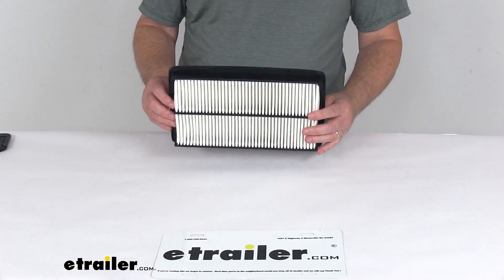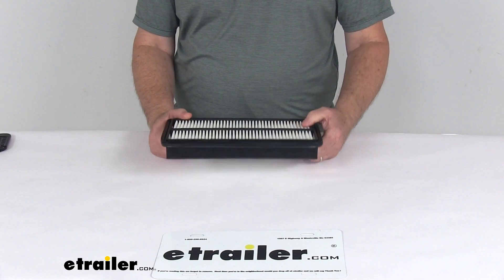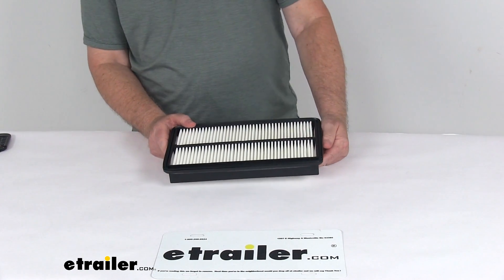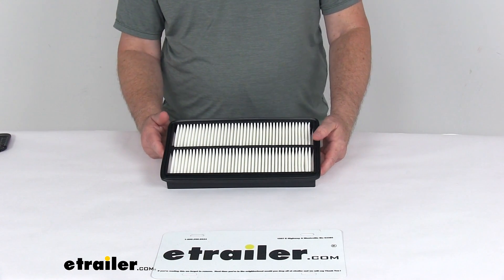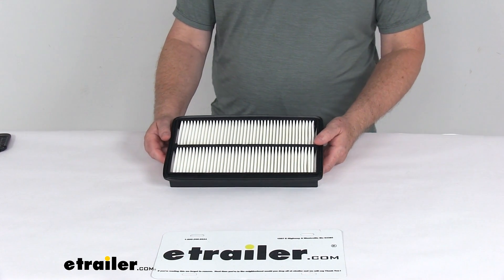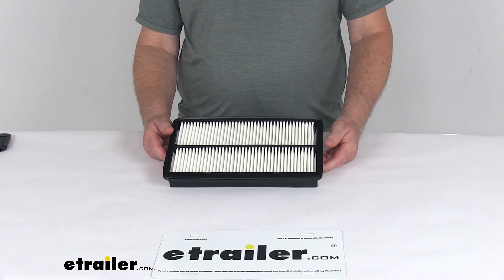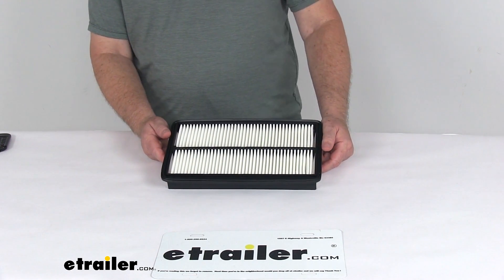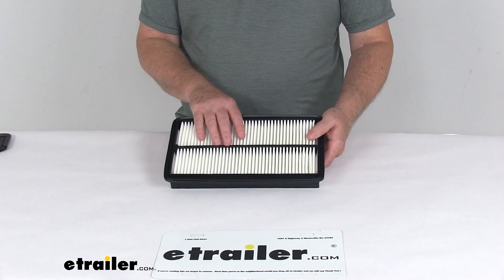Today we're going to take a look at the PTC Custom Fit Engine Air Filter. This is a custom fit part designed to fit the 2005 to 2010 Honda Odyssey 3.5 liter V6, the 2009 to 2015 Honda Pilot 3.5 liter V6, and the 2007 to 2009 Acura MDX 3.7 liter V6.